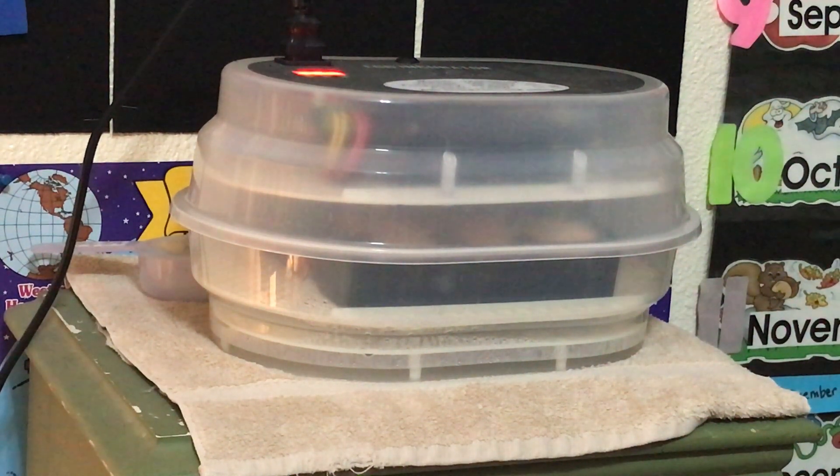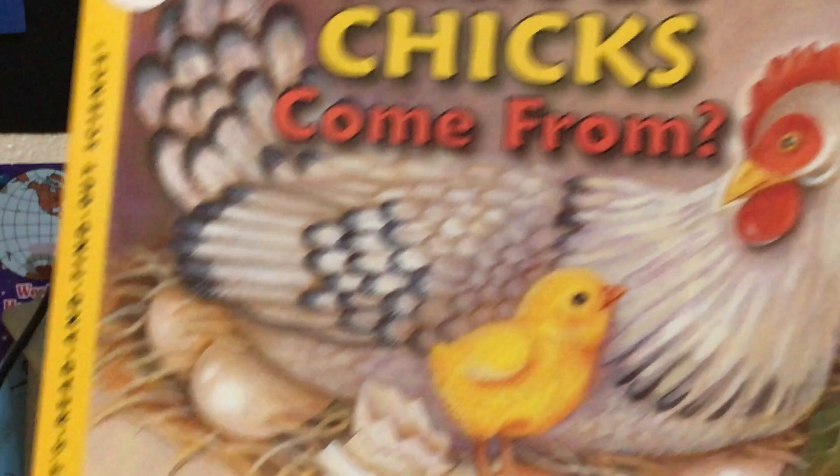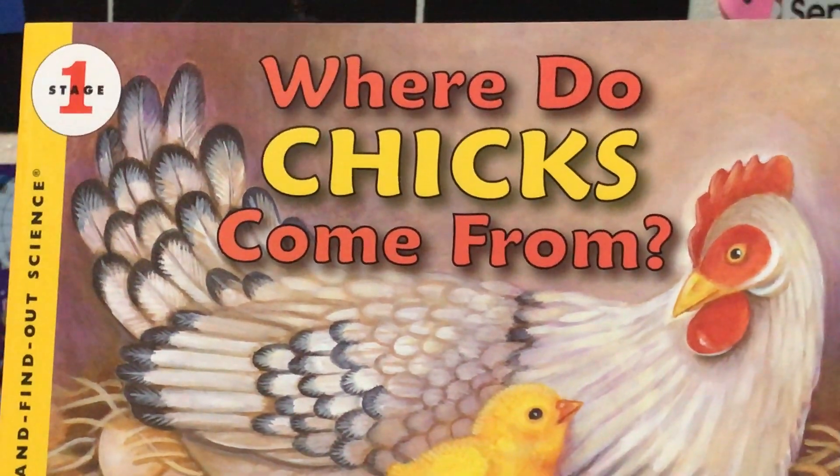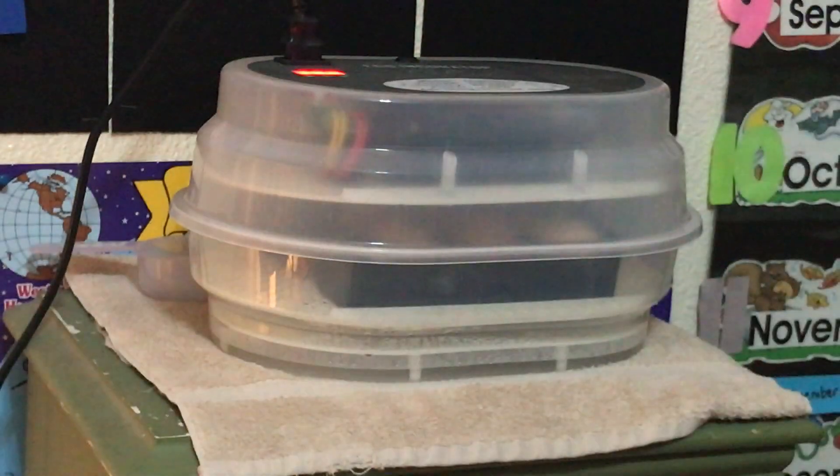Tomorrow we will candle our eggs. We could have done it by now already, but I'm honestly just nervous — I don't know if they're going to make it or not. Holding out hope as long as possible so that tomorrow when we candle them we can find out where chicks come from and find out if we have any chicks inside these eggs in our incubator.